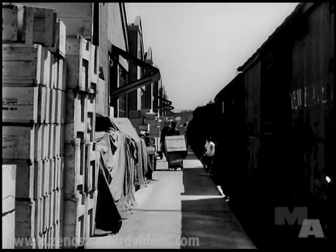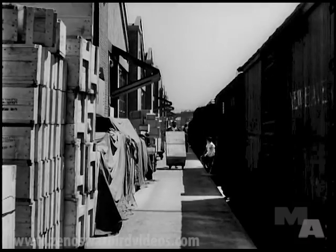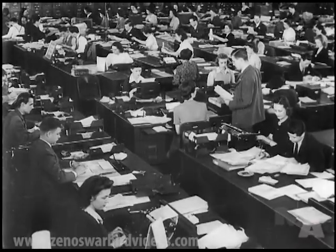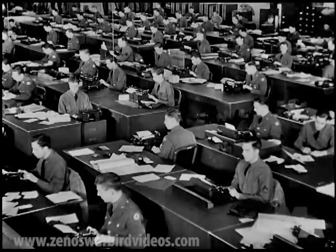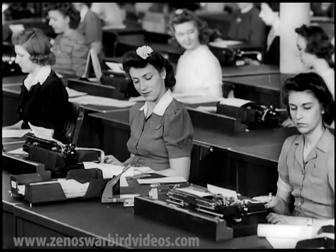But Wright Field is not all glamour and glory. It has its prosaic jobs too. Its supply problem is huge. Its administrative tasks, colossal. In hundreds of offices, the all-important pick-and-shovel work goes on day and night. In these brief scenes, I have attempted to show you only a few of the high spots at Wright Field — the nerve center of the Air Forces. We work here that you may fly with greater safety and fight with greater strength.